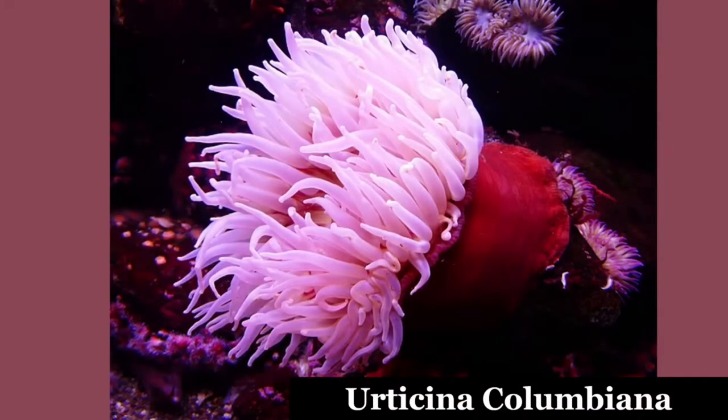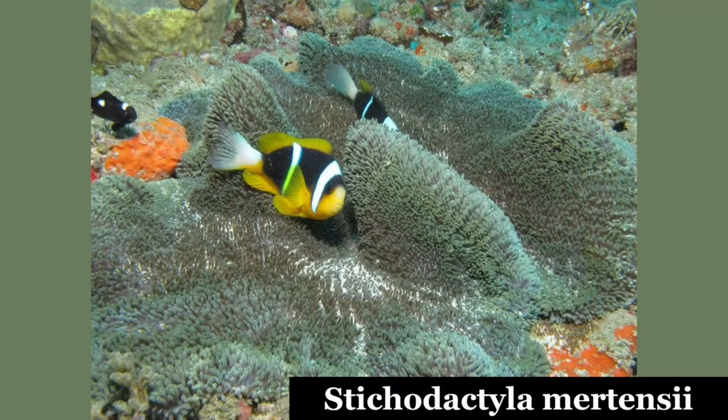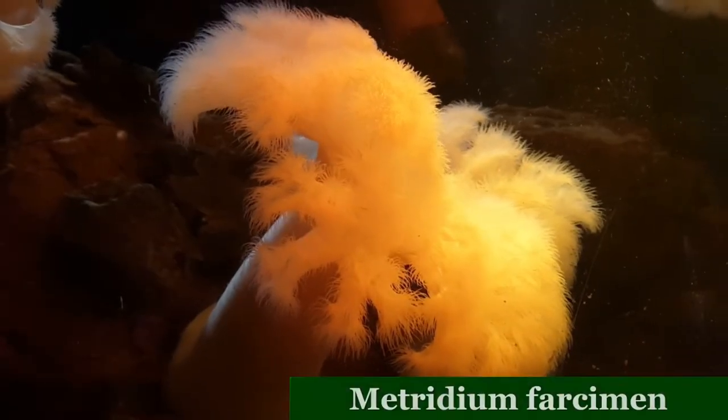However, some are very large. Actinia columbiana and Stichodactyla mertensii can exceed a meter in diameter, and Metridium farcimen a meter in length.